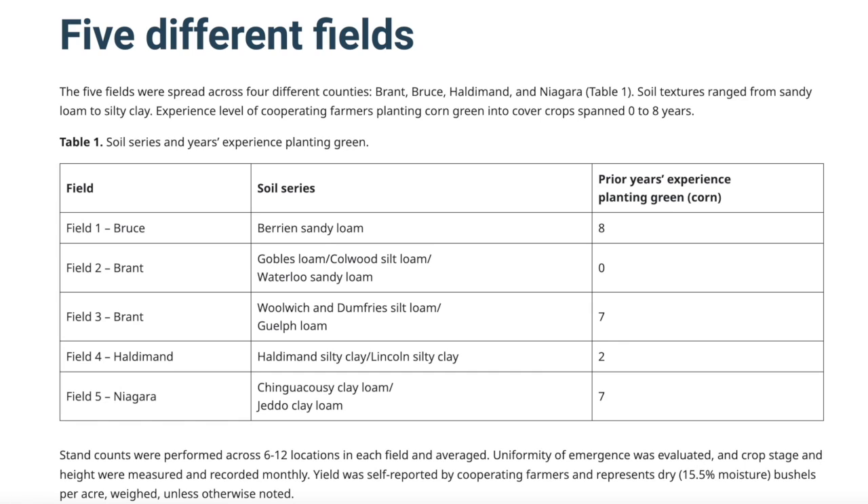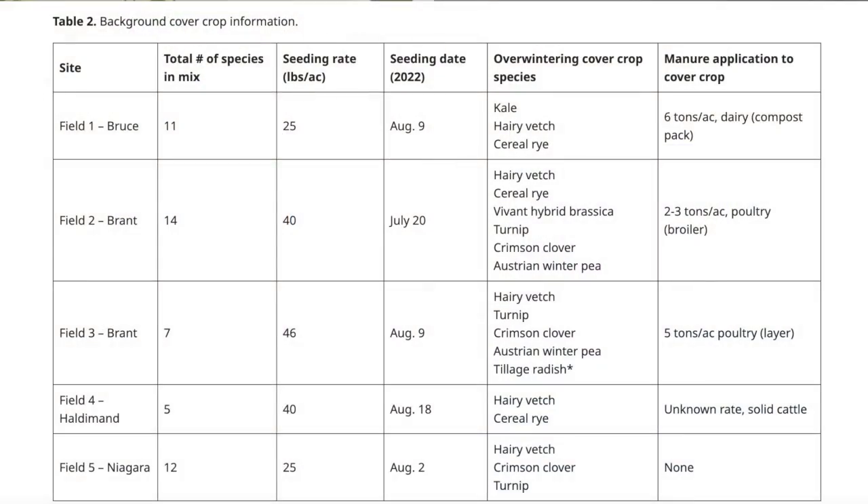I've worked with soybeans being planted into rye — that system can work quite nicely and is a little lower risk. But for corn, a lot of growers are pretty hesitant, especially with a big cover crop or multi-species mix. So I wanted to dig in and work with some growers who have been at it for a number of years, and see what the common issues are, but also the common elements of success — how are they making it work?